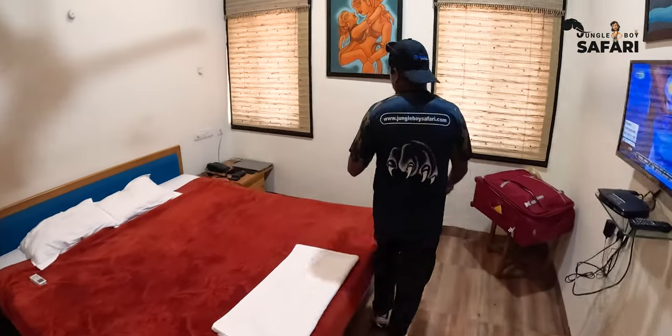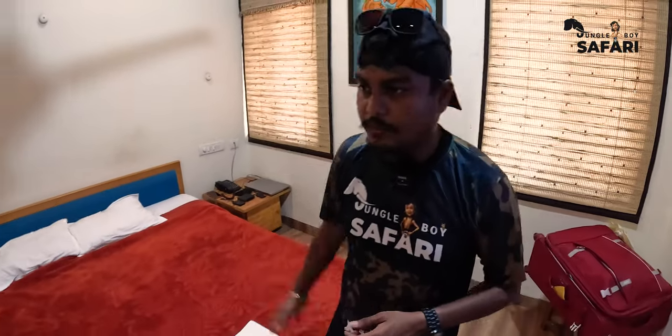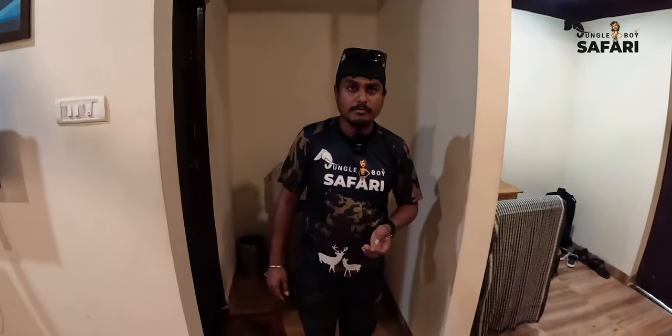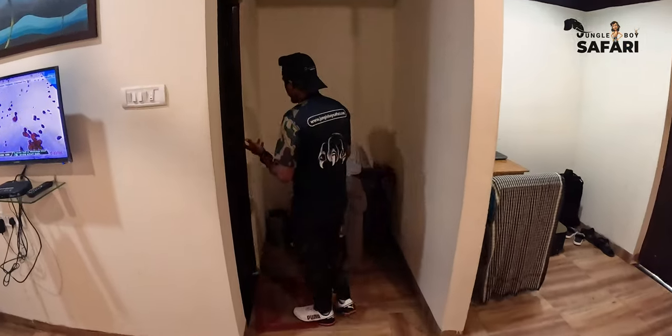There's another side table and an intercom, which you can use to order from the canteen or call for housekeeping. It's a pretty decent room and definitely value for money — just 4,300 rupees for two people per night, right next to the forest. You can easily access the game drive gate from here, which is only about a five-minute drive away.